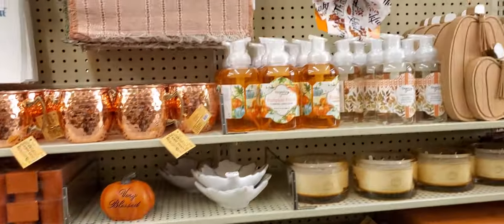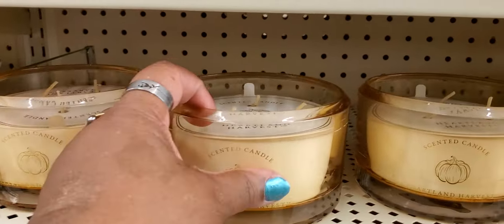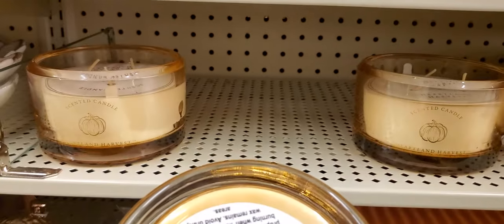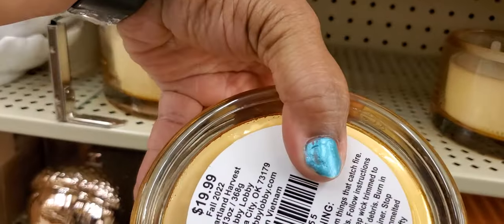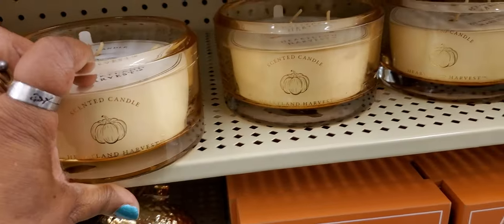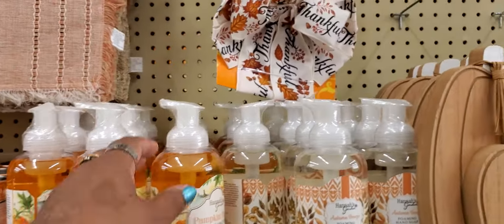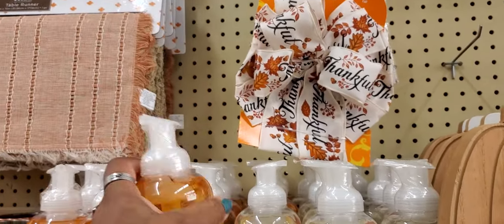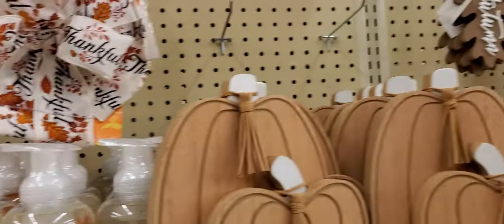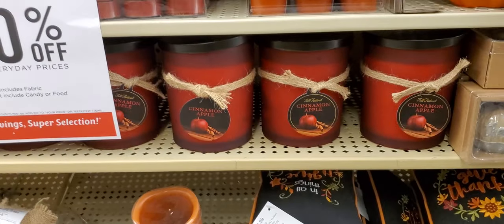Some more stuff for fall! Ooh, a scented candle — let me try the bottom to see the name. $19.99 — 'Heartland Harvest.' So much pumpkin — that is definitely fall. They've got soaps that smell like pumpkin, cinnamon, and apple — $12.99.